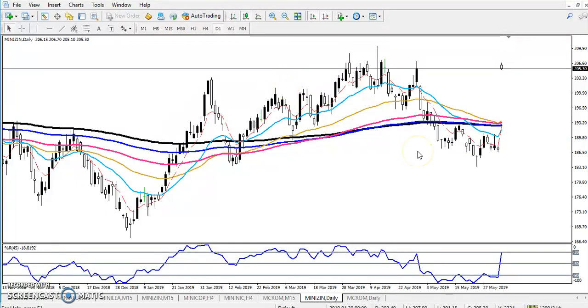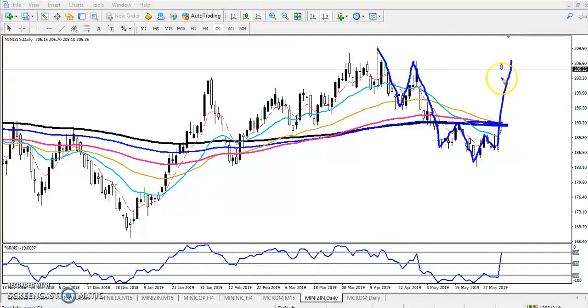Let's look at the daily chart. Previously the market was creating a lower low and lower high — lower low, lower high, lower low, lower high — and they were forming a neckline. Then the market just opened and broke that neckline.